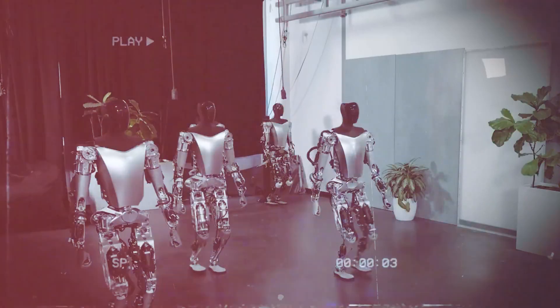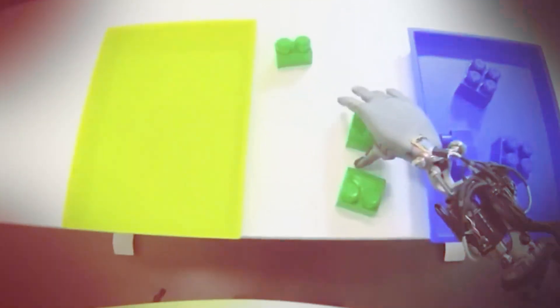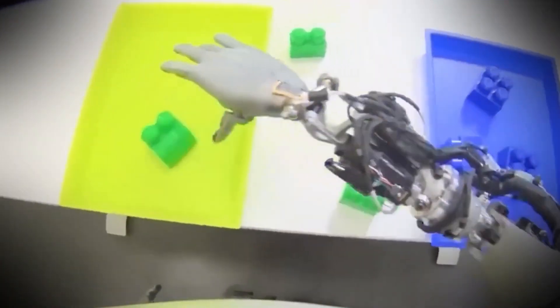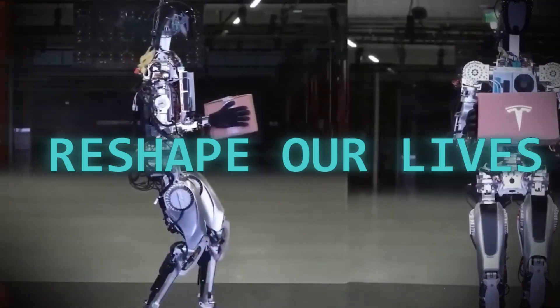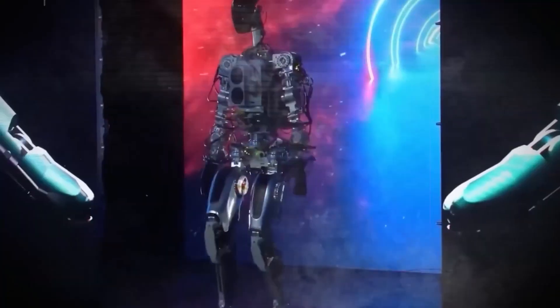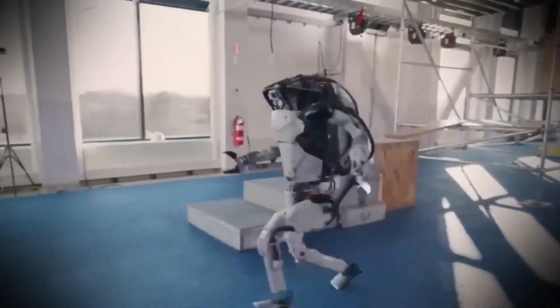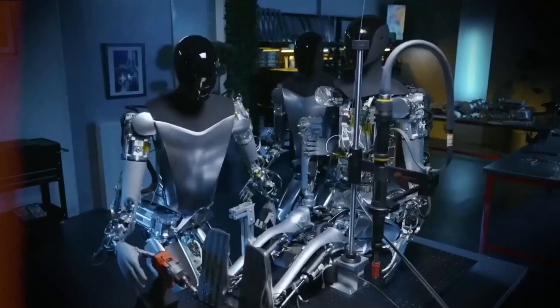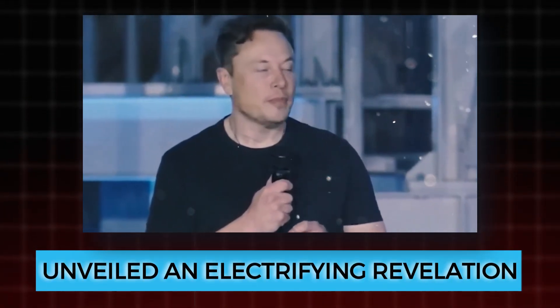With a vision-based AI approach and incredible learning capabilities, the Optimus prototype is rewriting the rules of robotics. Are we standing on the brink of a technological breakthrough that will reshape our lives and workplaces? 2024 is shaping up to be the year of the Tesla Bot, with a wave of these remarkable robots set to join factories near you.